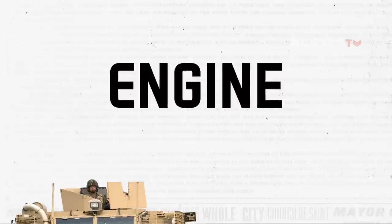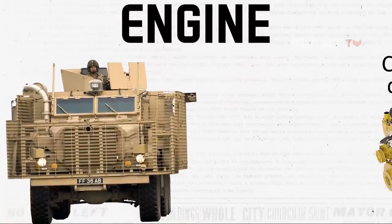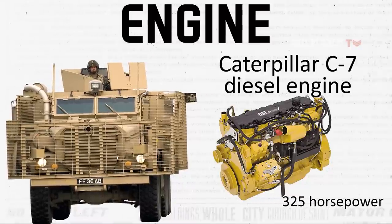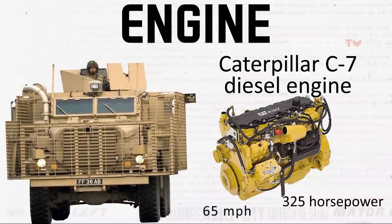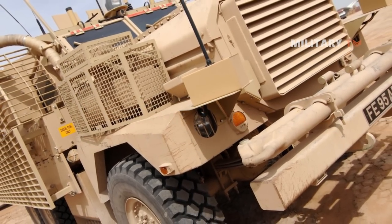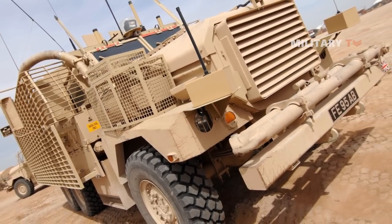The Mastiff boasts impressive engine performance and capabilities. Powered by the Caterpillar C7 diesel engine, it generates up to 325 horsepower. This robust engine allows the Mastiff to achieve a maximum speed of 65 miles per hour, enabling swift movement across various terrains. Furthermore, with a remarkable range of 600 miles, the Mastiff can cover extensive distances without the need for frequent refueling.